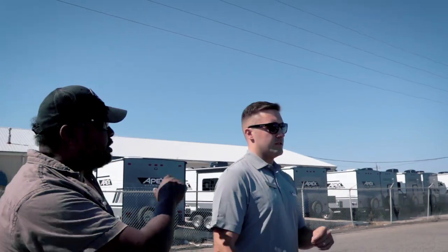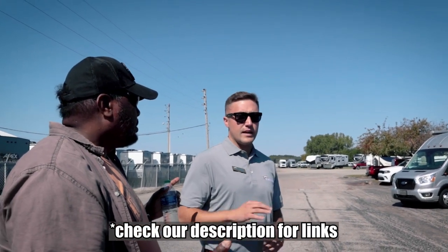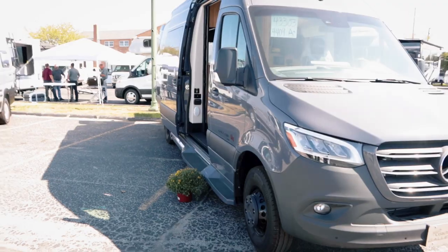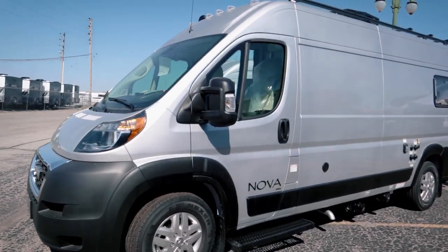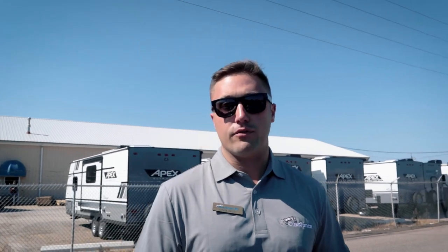First of all, what do you do at Coachman? I'm the Northeast and Midwest Regional Sales Manager — I cover any state in the Midwest, everything in the Northeast, and parts of Eastern Canada. We have three different brands in the B-Van division: Galleria on the Mercedes platform, available rear-wheel drive or four-wheel drive; the Nova on the Dodge platform — front-wheel drive, our newest product; and the Beyond on the Ford Transit, offered in all-wheel drive and rear-wheel drive.